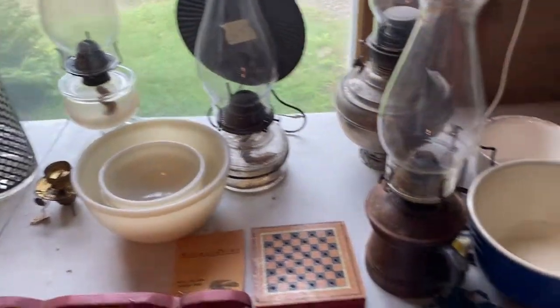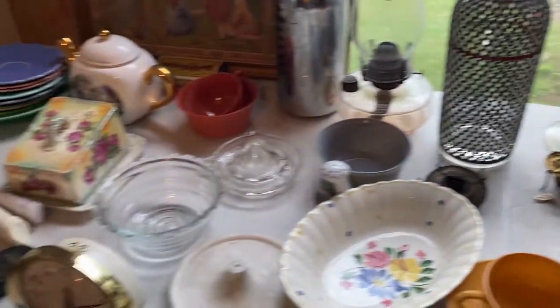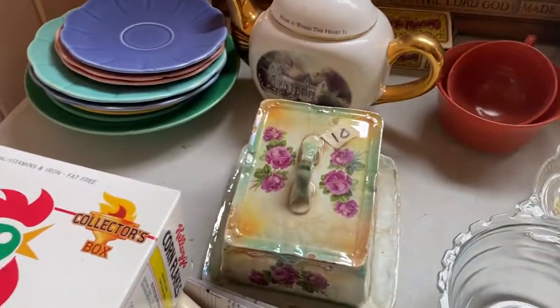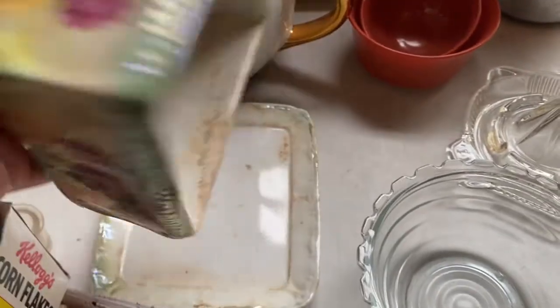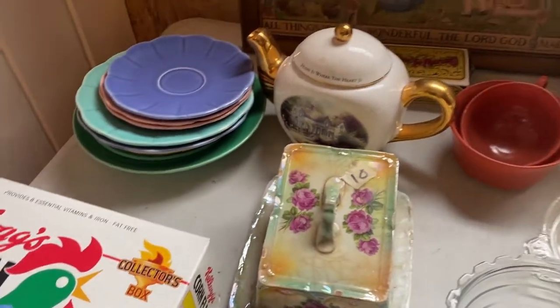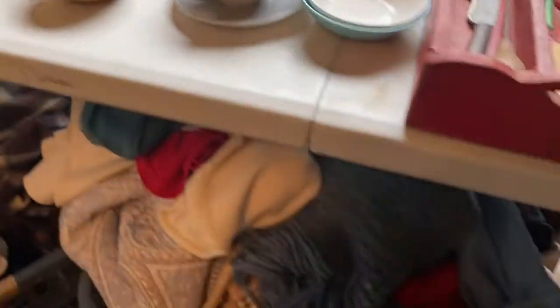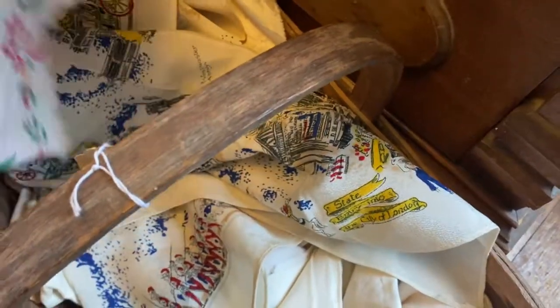Then I moved over to this side table where I saw this interesting covered dish that was slanted — I thought maybe it was a cheese dish. It was $10 so that kind of set the tone for what the prices might be like. They did end up giving me a very deep discount for all the stuff I got, so the prices that are tagged are not particularly accurate.